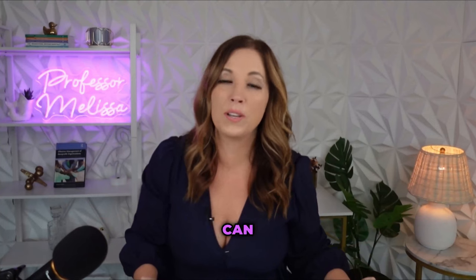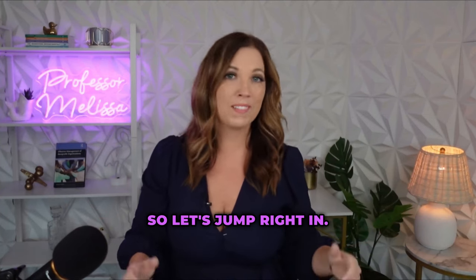Hey everyone, I'm Melissa, a university professor who loves to cruise and I love to talk ship. Today we're going to talk about cruise excursions and everything you need to know about them so you can have the best experience possible and not waste your money. So let's jump right in.